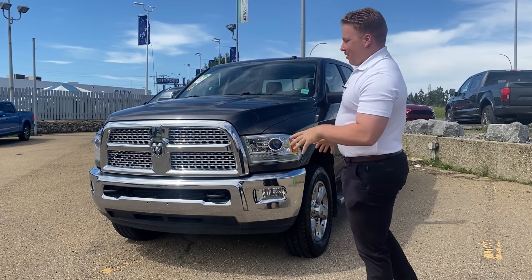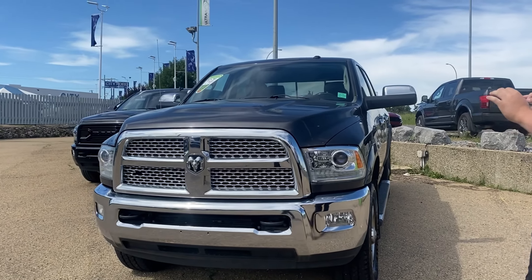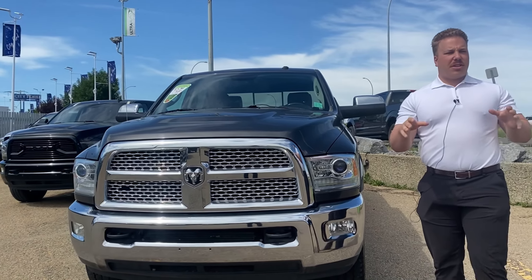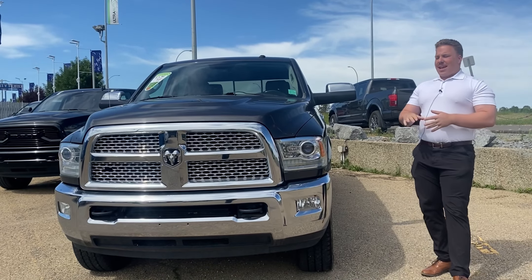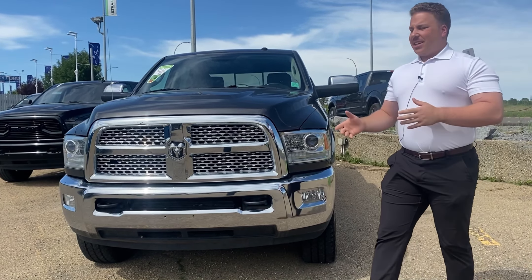Hey guys, Max from Alter Auto back here with our 2015 Ram 3500 1-ton diesel Laramie. This one is probably one of the cheapest ones out there for price, value, and year. Super sweet truck, but I'm going to show you why it's one of the best. Let's get into it.